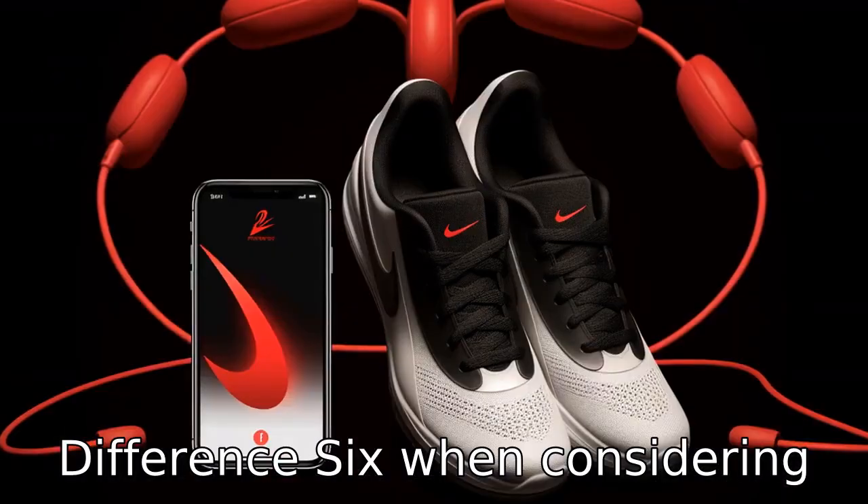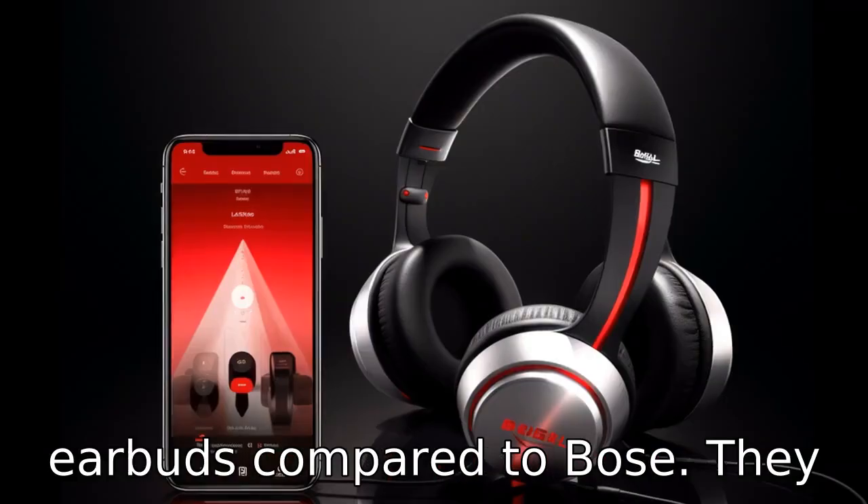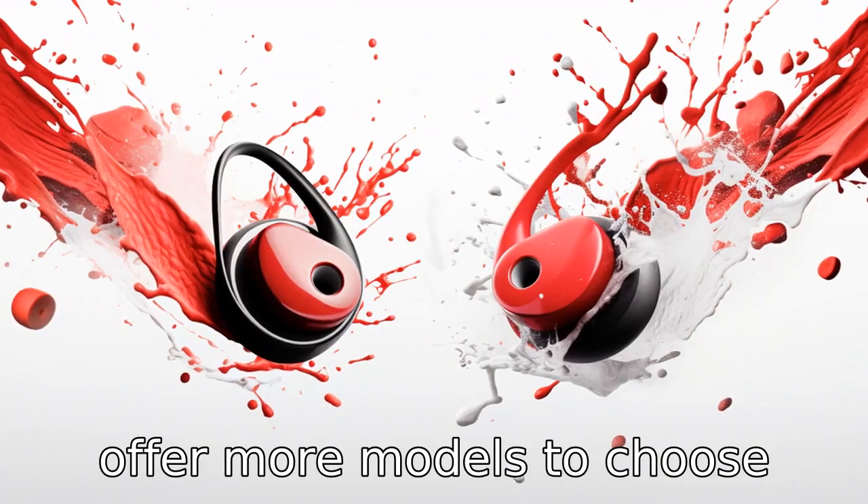Difference 6. When considering varieties available, Beats has a wider range of choices for earbuds compared to Bose. They offer more models to choose from.